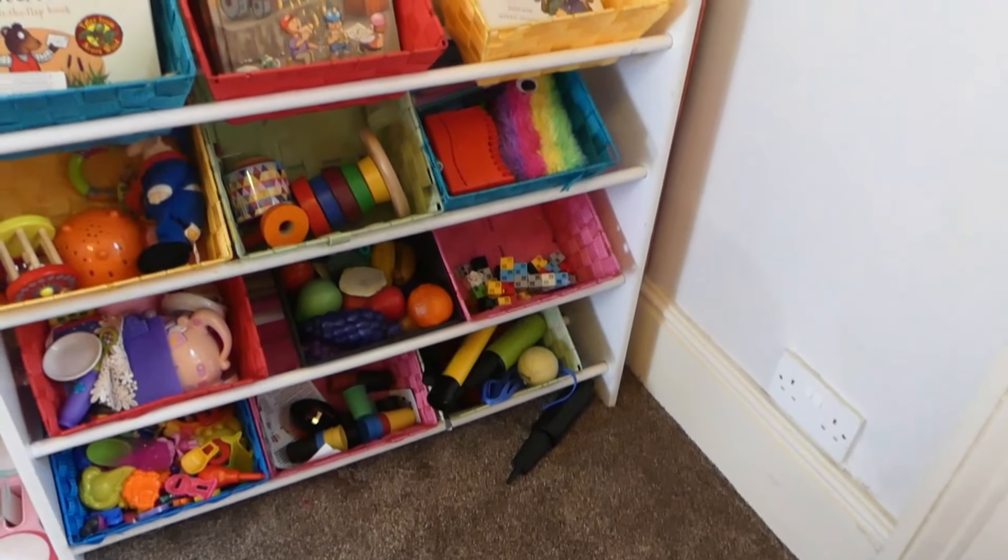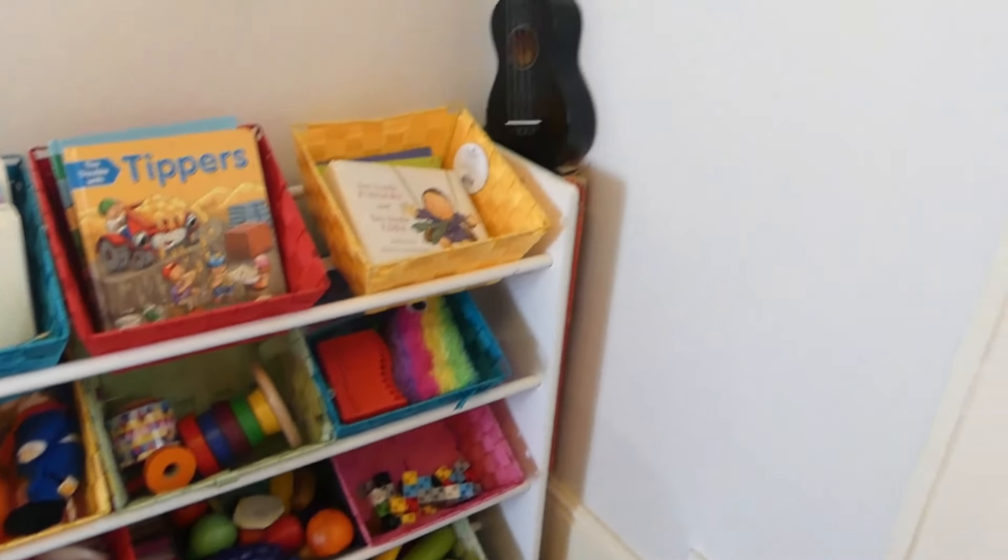I do need to sort it out further but I've managed to throw quite a lot of stuff away. The keyboard and ukulele are there too. I've managed to give quite a lot of stuff away to charity, and all the stuff in there is for throwing out.